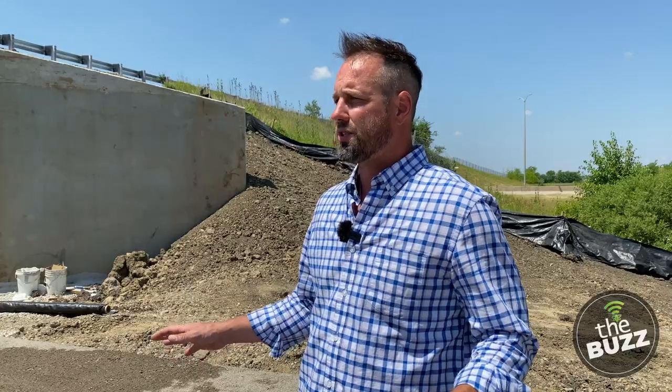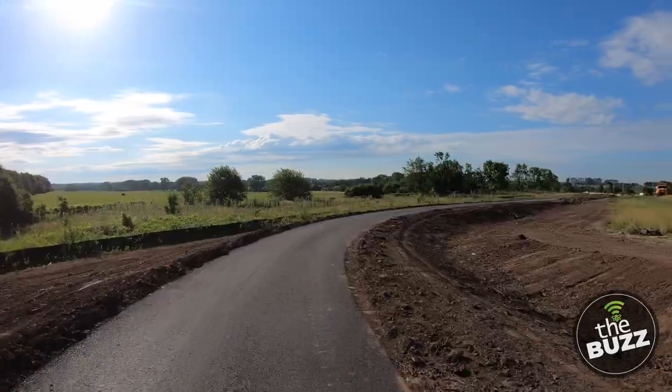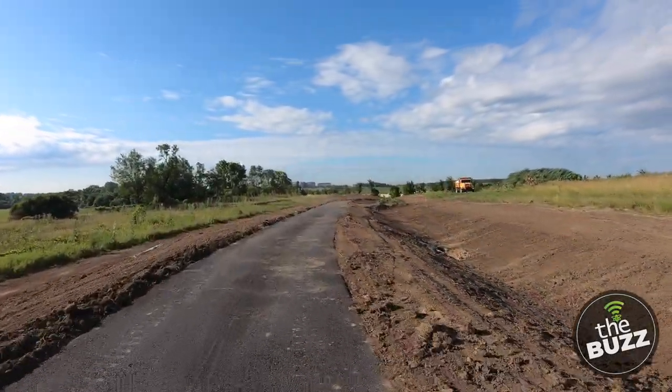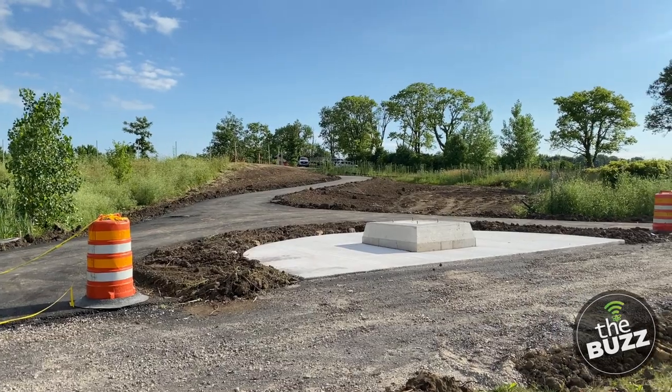For the construction currently going on, this money is supplied through CMAP. In total, the construction costs to get from Spring Creek Greenway Trail in the south to the 159th Street Trail in the north is $6.8 million, with about $5.8 million of that in grant funding.